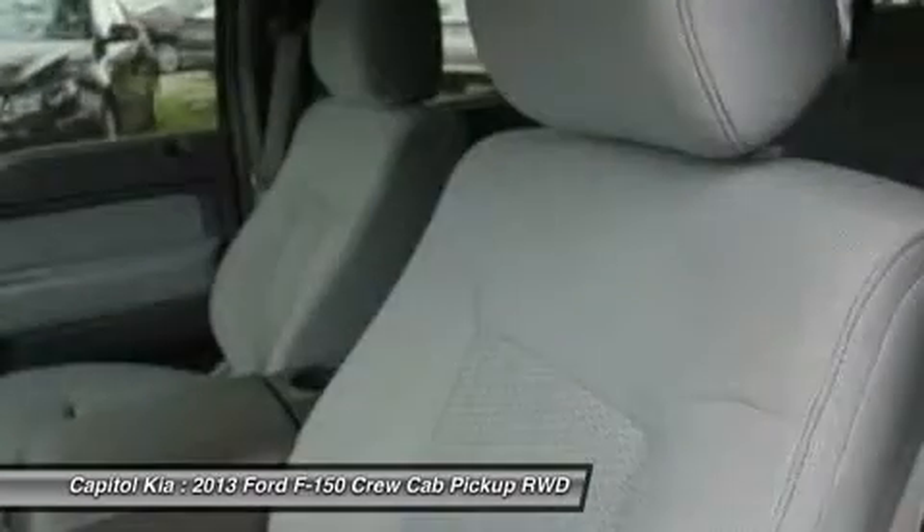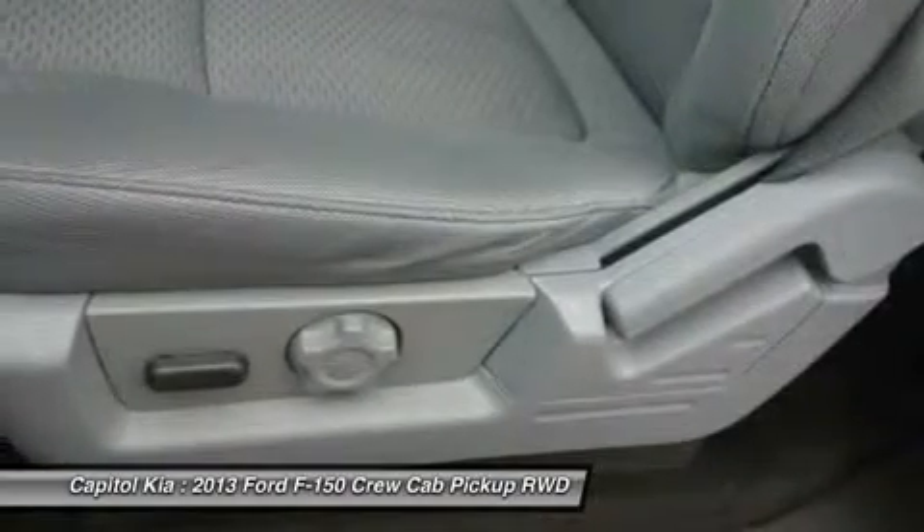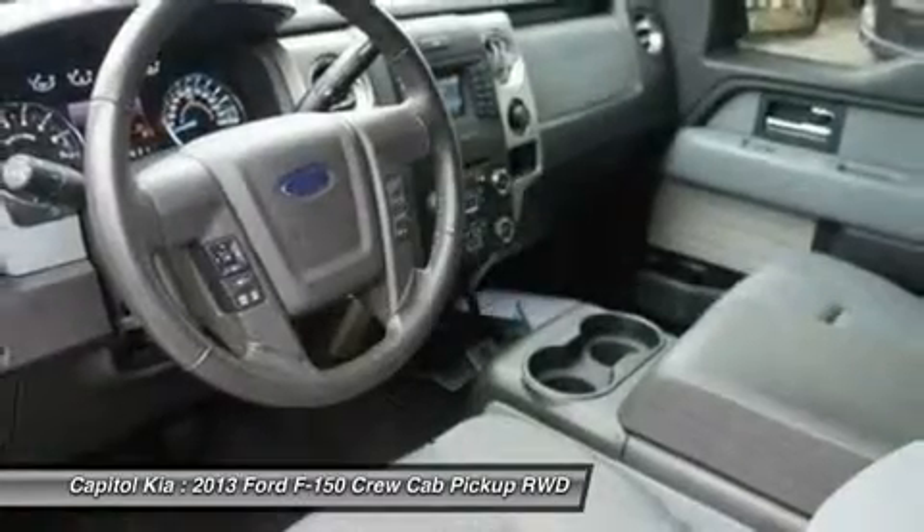Since then, the F-150's very purposeful, upright instrument panel and vastly upgraded interior materials have stood out in this very competitive class.